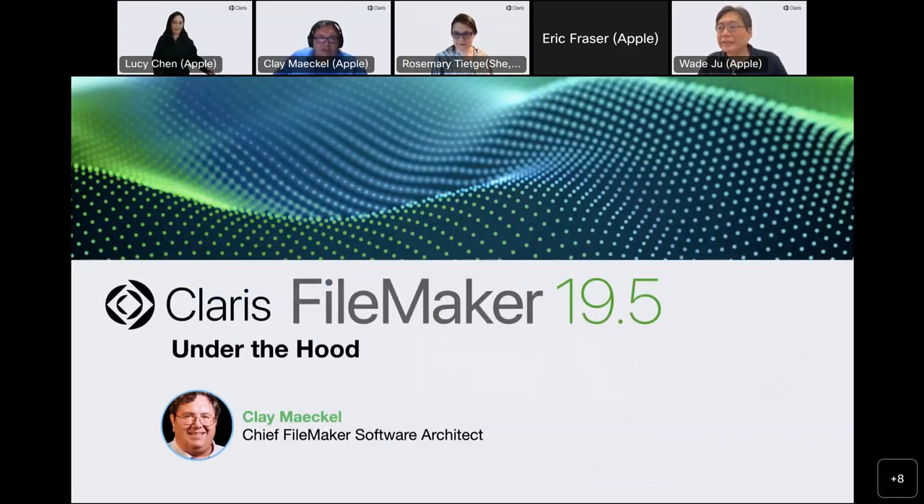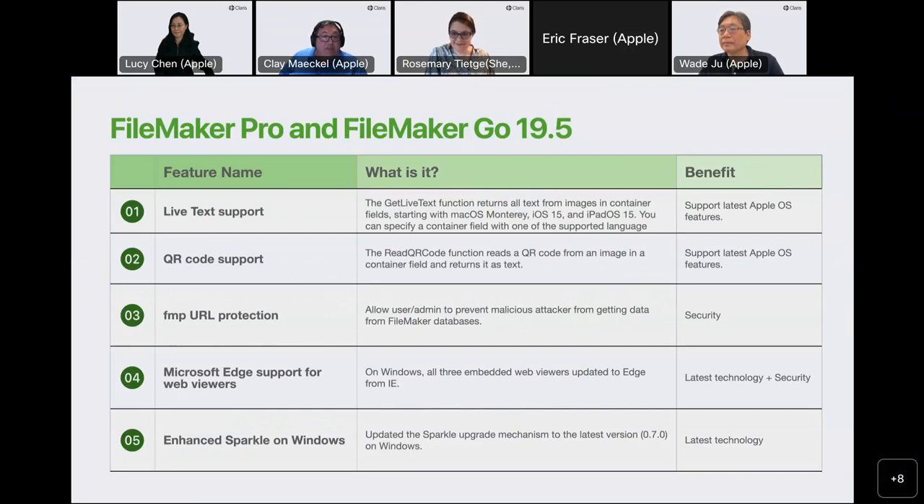Now I'm passing it to Clay for more under the hood. Hi, I'm Clay — I'm mainly a software architect on the FileMaker side of things. I'm going to go over some of the features in the 19.5 release in more detail. Some of the featured changes include the new live text and QR support. These come from Apple technologies, so they're only available on macOS, iOS, and iPadOS. They give you additional functions: there's a Get Live Text — you give it a container, it returns which language the text is in and returns the text on the image. There's a Read QR Code — you pass it a container and it returns the information that's part of the QR code. These are handy features especially for iOS devices as you're going around taking pictures and wanting to scrape text or QR codes for solutions like inventory or warehousing.